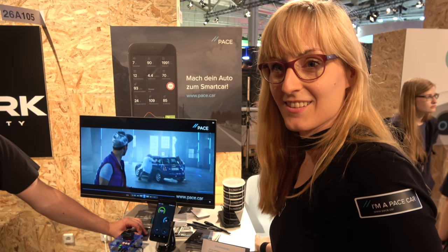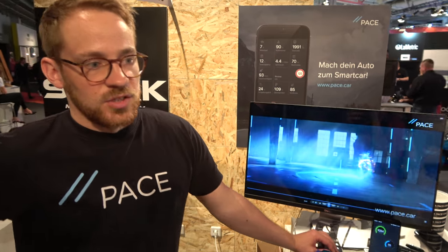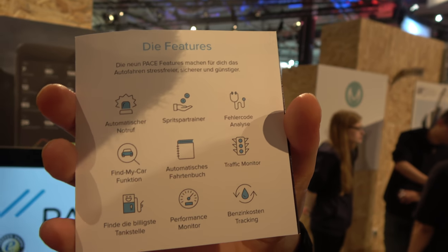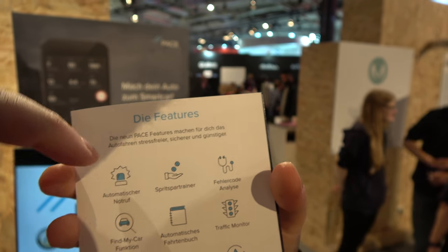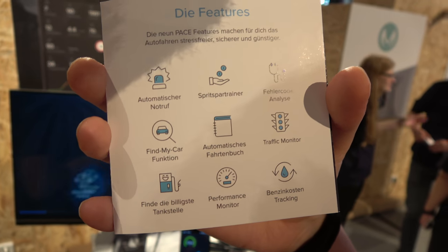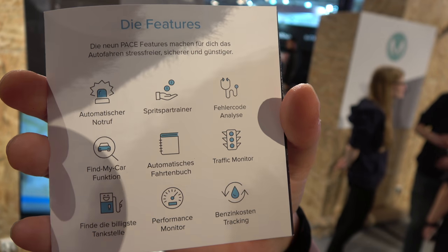Are you the only ones who can do this technology? Are there a lot of competitors? There are some competitors, but none of them actually offers this variety of features that we offer. Some of them only focus on the drive log, and we offer nine features. So you have eCall, which is an emergency call. If you're stuck in your car after an accident and you're not able to call the ambulance, this device will do it for you.